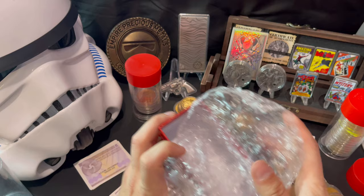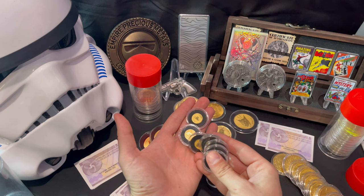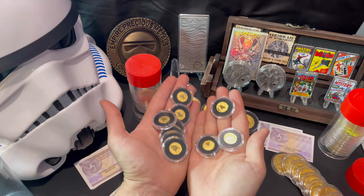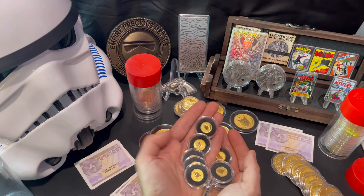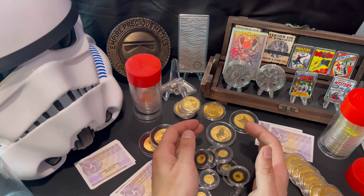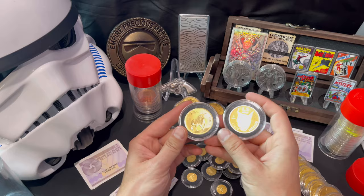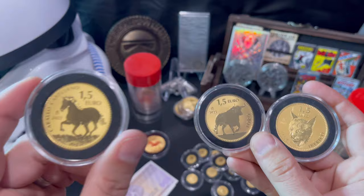These are the tenth ouncers — I originally bought these to flip and sell on the auction. But I think I'll probably sell them because the profit is too good to pass up. On top of that, I'm at the point where it makes more sense for me to buy and stack the one-ounce versions rather than the tenth-ounce versions.